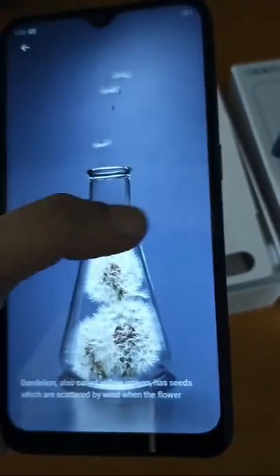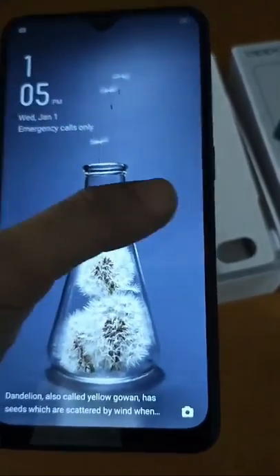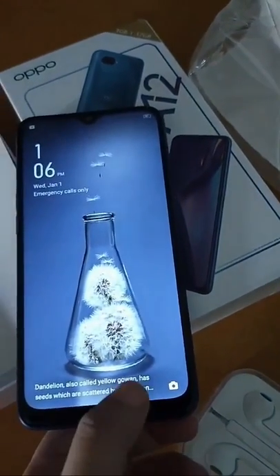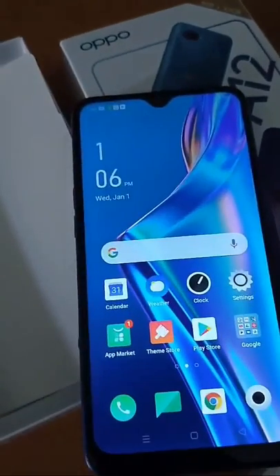Welcome to Crowdsourcing Shopee YouTube Channel. We're now watching an Oppo A12 video. As how I see it, the Oppo A12 is responsive enough when you swipe your fingers on it.